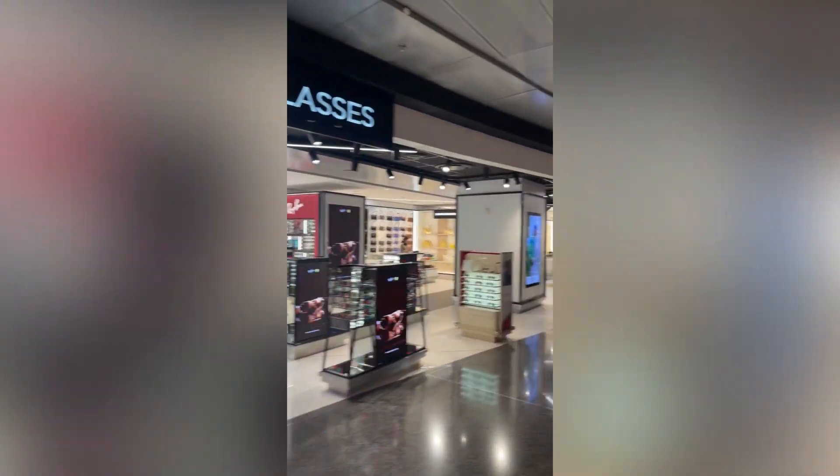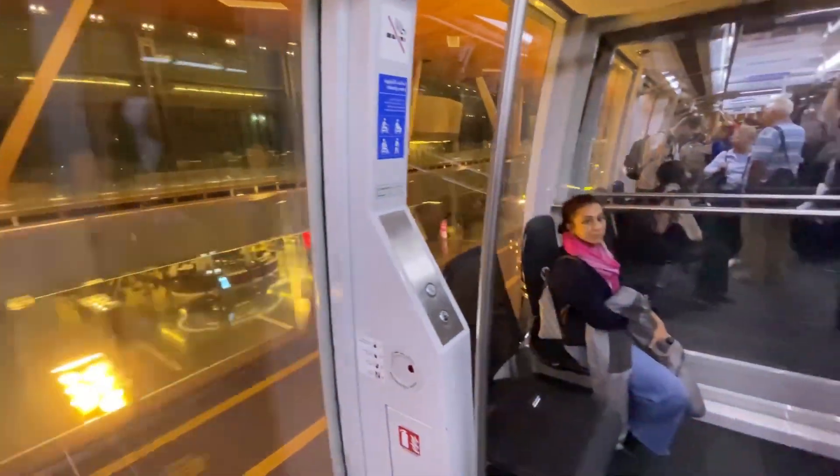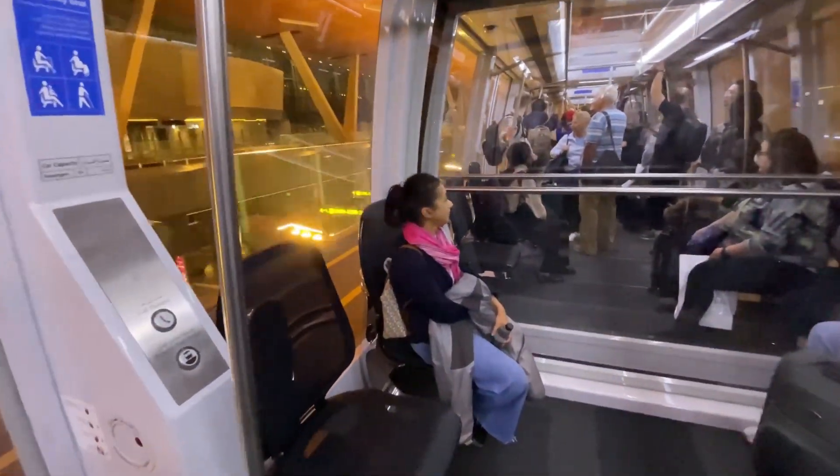We stopped at Doha and this is the airport there — really beautiful, very large and bright with all the shops you can possibly think of. Here are just a few. Lots of food was available and it was really easy to get from where we landed to our next flight.